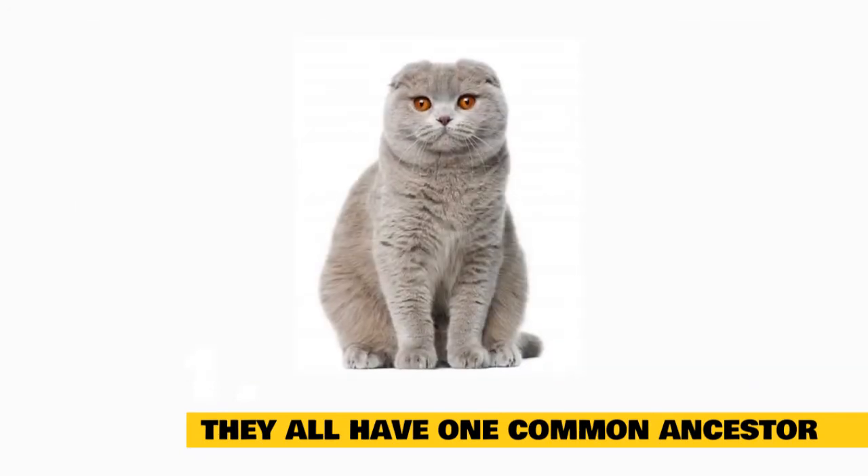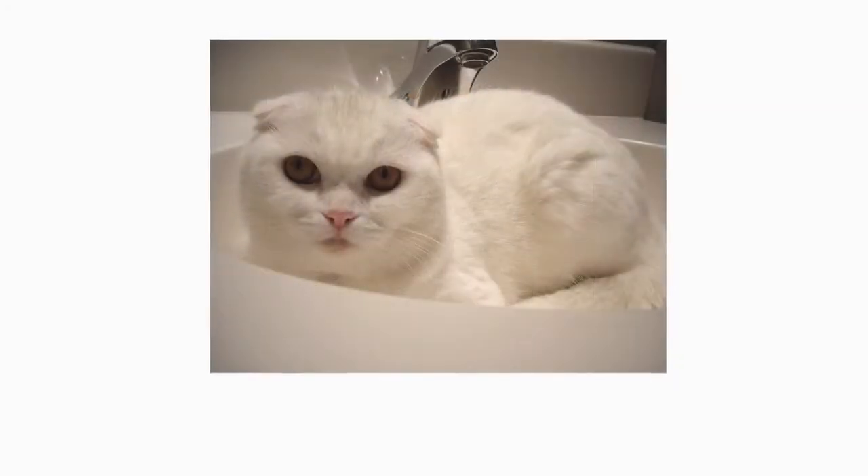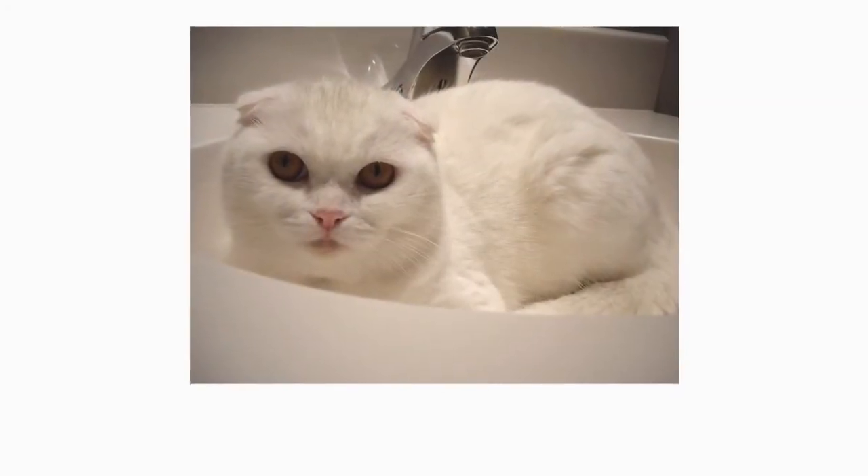They can be outcrossed to American Shorthairs and British Shorthairs. Susie was bred with other cats to develop the breed, and subsequently, all Scottish Fold Cats have her as a common ancestor.